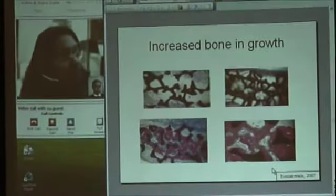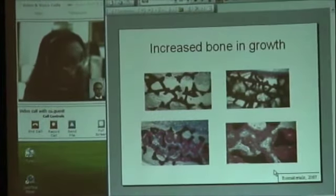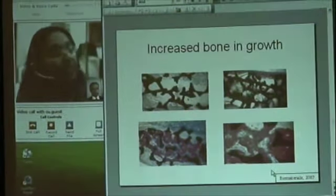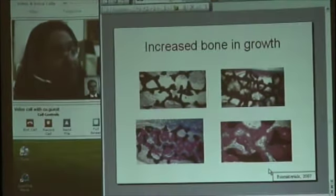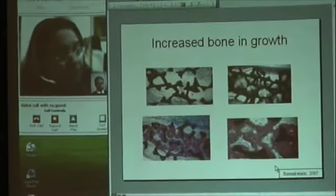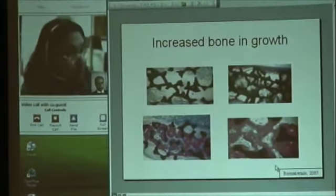This is an in vivo study where we compared two different types of implants. The top one is the implant currently used in clinical practice — an implant with micro-sized features on the surface. The bottom one is an implant with nanoscale features on the surface. After implantation, we can see significantly more bone ingrowth around the implant with nanoscale features compared to the micro-sized features. The pink color represents new bone formation, and that is significantly higher on the nanoscale implants.